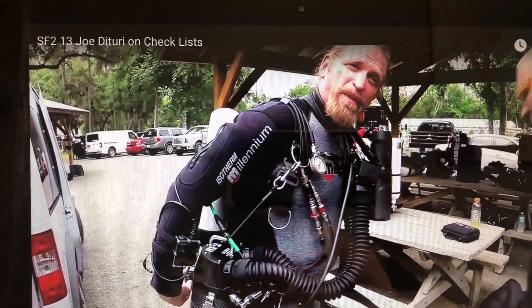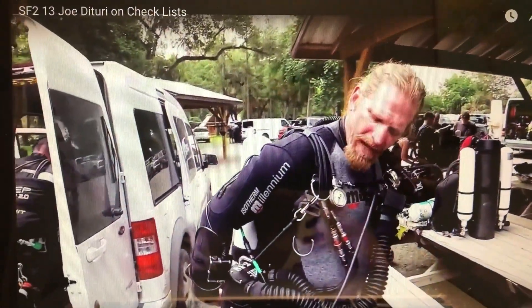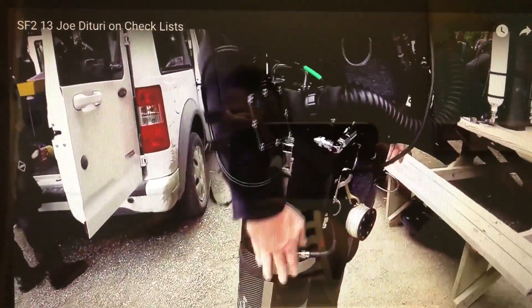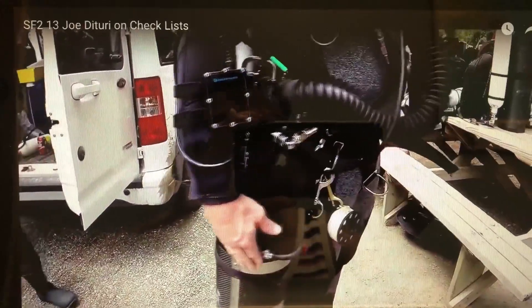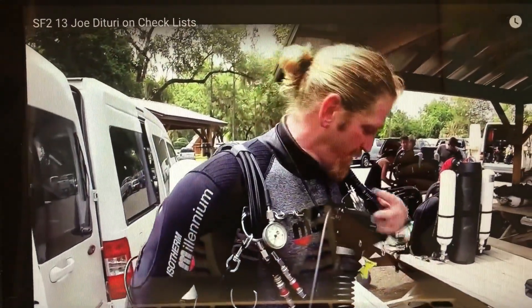Reaching back, confirming that my valves are on — it's part of the IENTD checklist. All valves open, quarter turn back just a little bit to make sure they don't stick. Checking my oxygen addition — feel down, you'll see an oxygen addition right here, manual oxygen addition. Also checking the pressure gauge to make sure it doesn't drop, make sure I get free flow at that point.